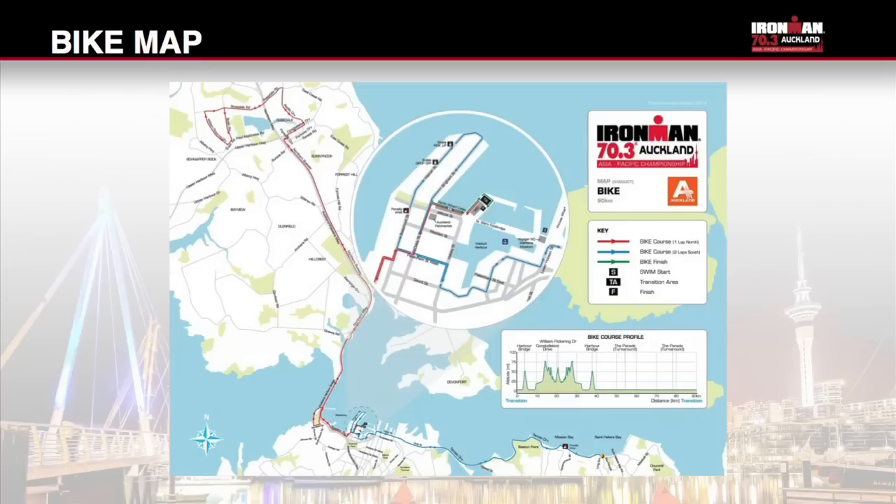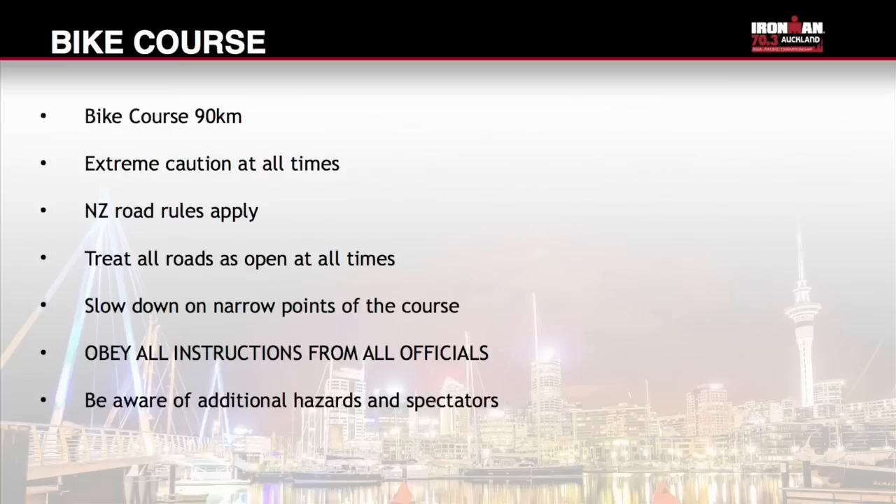Due to the nature of this course there are additional hazards to be aware of: uneven surfaces including the exit and entrance to transition, speed humps on West Haven and Tāmaki Drive — please slow down and get off your aero bars — and finger joints on the Auckland Harbour Bridge, which will be covered by event officials but you are instructed to slow down, get off your aero bars and take extreme care. Additional care will be required if wet. Pay special attention to Curran Street, Shelly Beach on and off ramp and Oniwa Road on ramp, which are extremely narrow. Be aware of spectator and pedestrian movement crossing the course at all times.